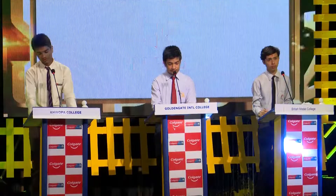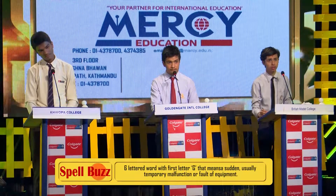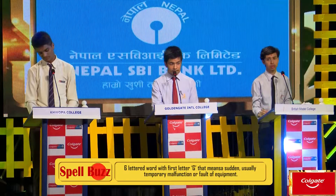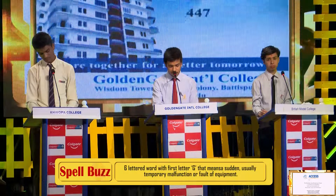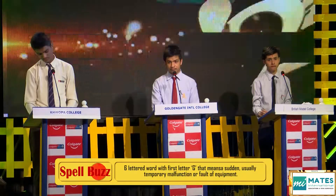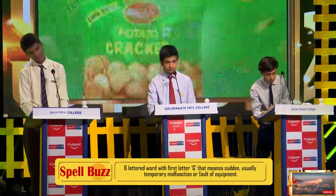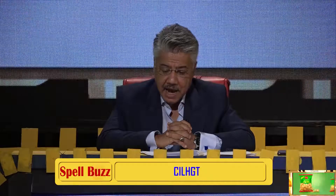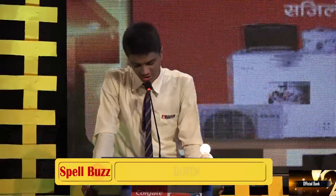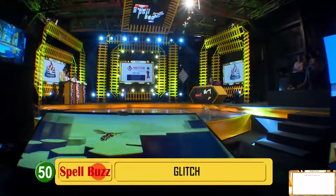Question number five, clue number one. Six-lettered word with the first letter G, which means a sudden, usually temporary malfunction or fault of equipment. Time's up. I'll give you the next clue — the letters that go into the word: C-I-L-H-G-T. Sanjeev: G-L-I-T-C-H, glitch. That is correct. G-L-I-T-C-H, glitch.